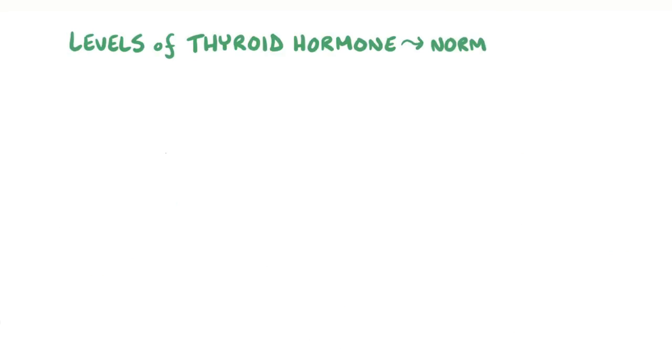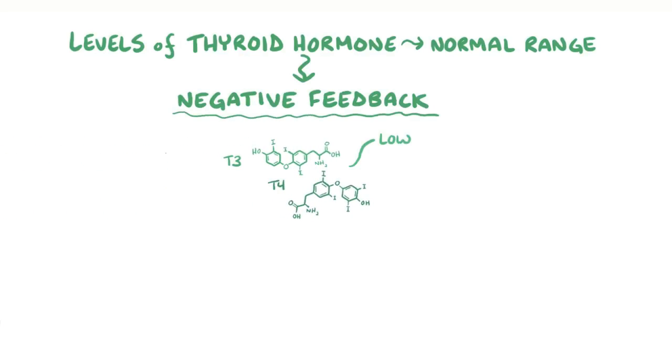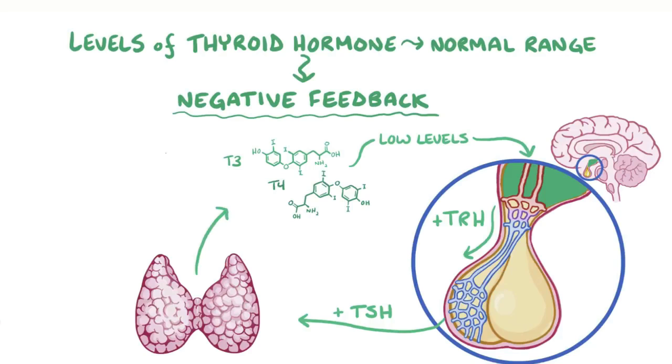For all this to work right, the levels of thyroid hormones have to stay within a normal range. To do that, the body uses negative feedback, which means that low levels of thyroid hormones tell the hypothalamus and pituitary gland to increase their secretion of TRH and TSH, respectively. More TRH increases TSH production in the pituitary, and the thyroid gland gets more stimulation to make thyroid hormones, and eventually T3 and T4 levels go back up to the normal range again.